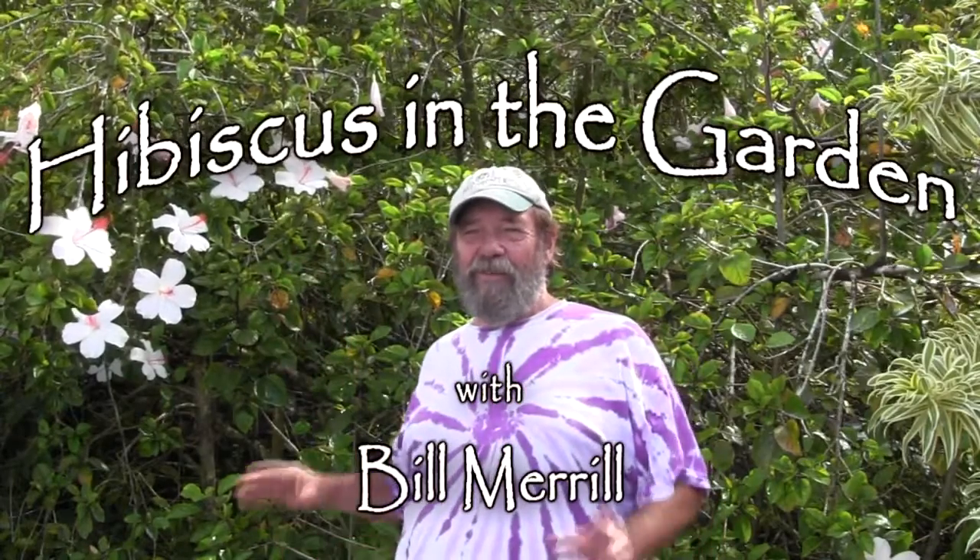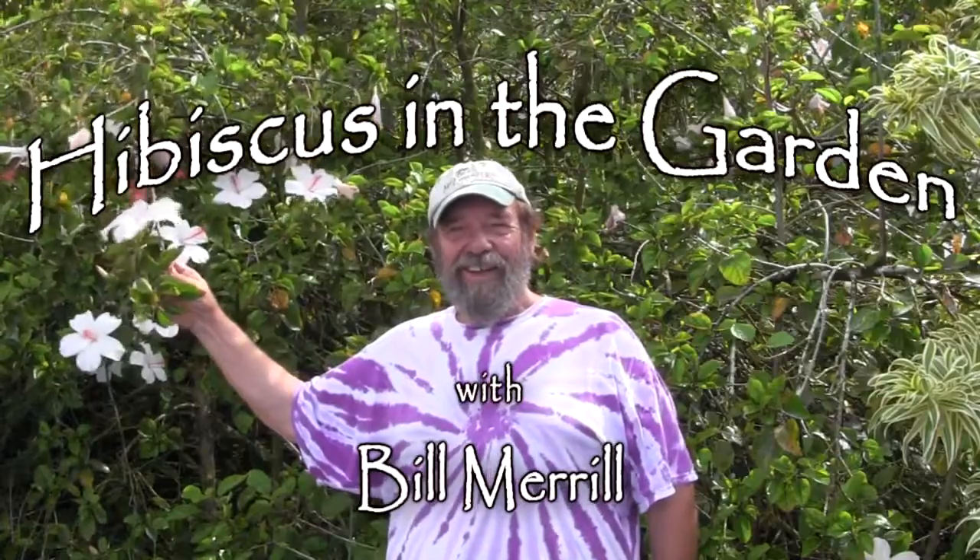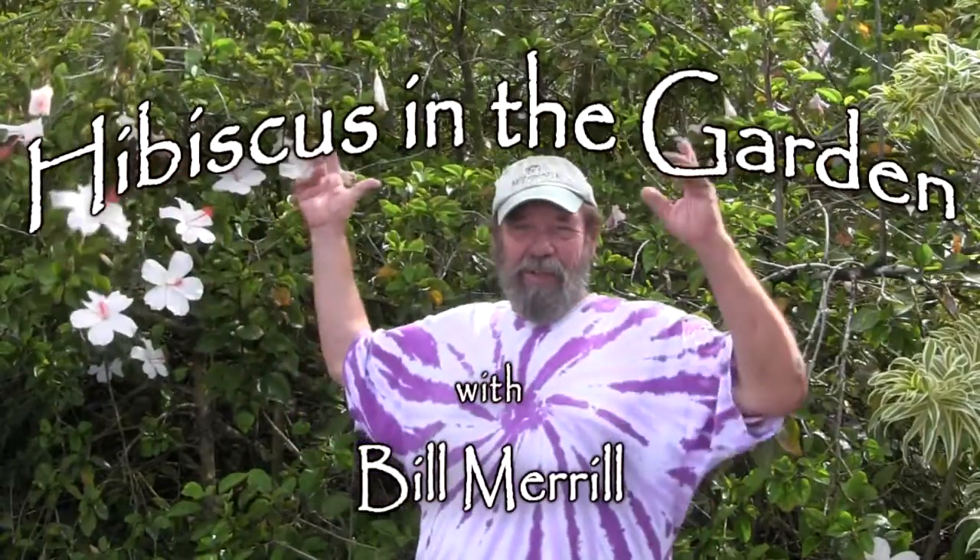Aloha! Very few things say Hawaii like hibiscus. This big bruiser behind me is one of the native hibiscus here — this is a Viamia white from Kauai, at Viamia Canyon.